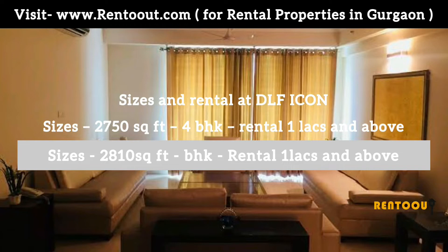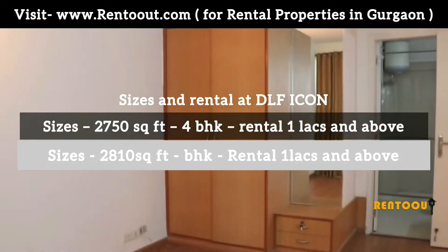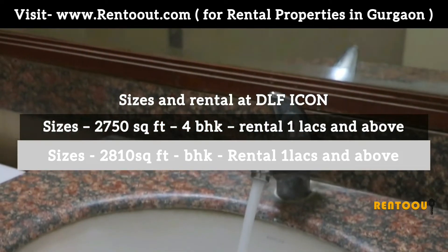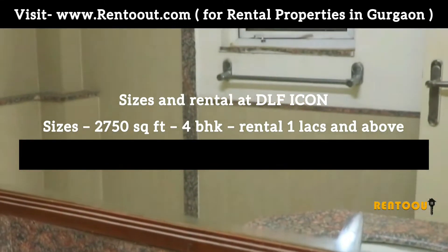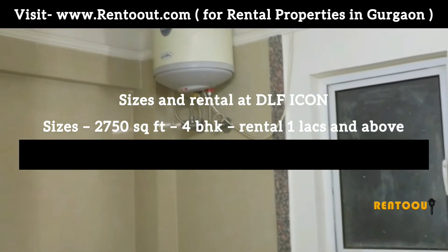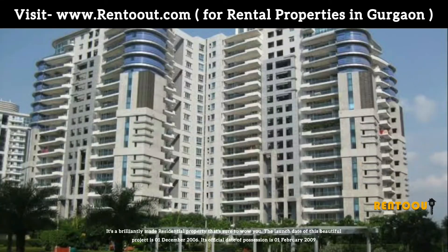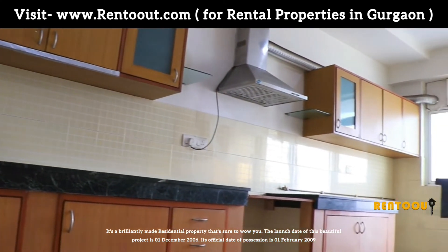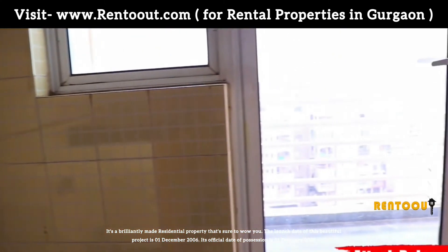Sizes and rental at DLF Icon: Size 2750 square feet, 4BHK, rental starts from 1 lakh and above. Size 2810 square feet, 4BHK, rental starts from 1 lakh and above. It's a brilliantly made residential property. The launch date of this project is 1 December 2006, and the official date of possession is 1 February 2009.